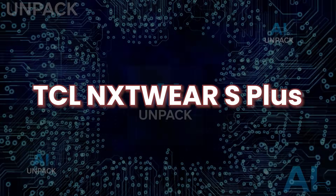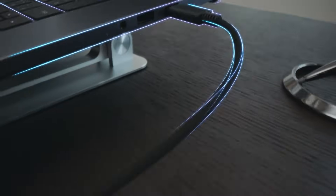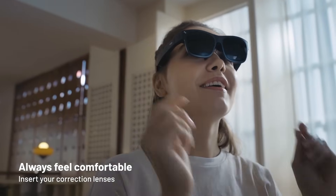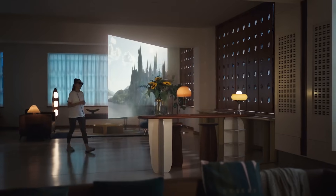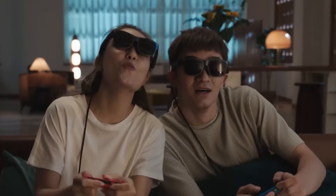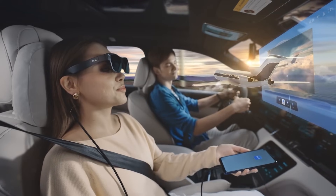TCL NXT Wear S Plus. The TCL NXT Wear S Plus offers a cinematic experience through its massive 215-inch virtual screen, powered by micro OLED Full HD displays. Ideal for movies, gaming, or even checking emails, it delivers an immersive and private view directly in front of your eyes. Lightweight and highly portable, it connects effortlessly to smartphones, laptops, and gaming consoles, replacing the need for bulky traditional screens. The 2025 edition introduces AI-powered enhancements like content optimization and adaptive brightness, ensuring clear visuals in any environment.